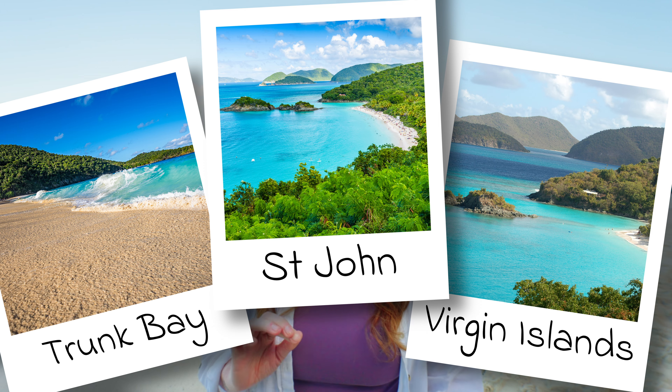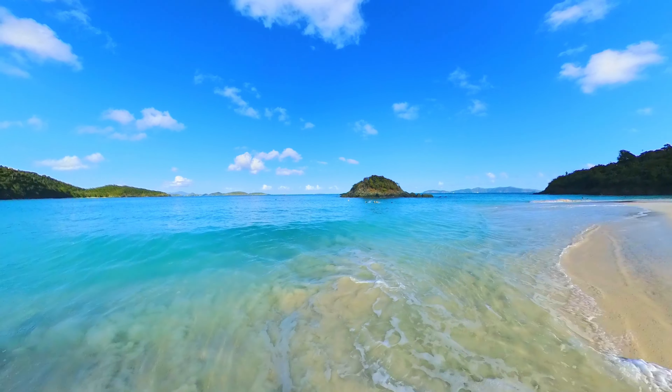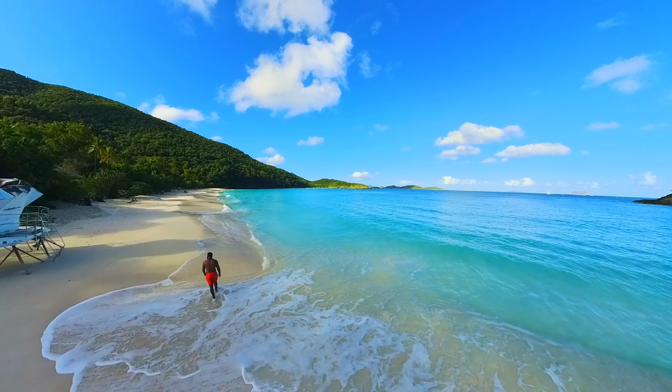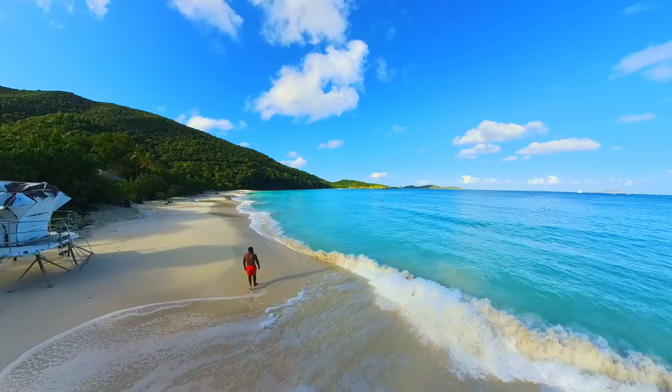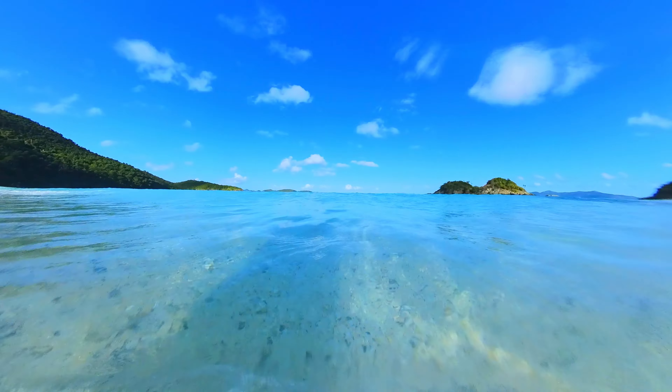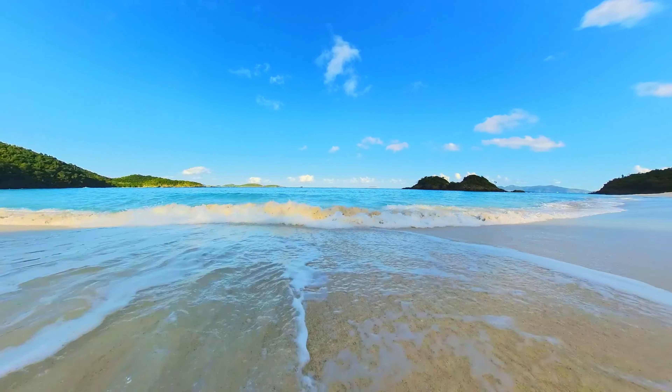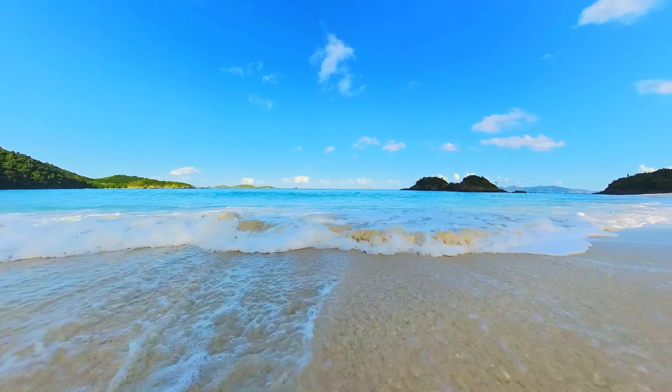Our first stop was a beach rated as one of the best in the Virgin Islands. This is Trunk Bay and it is beautiful — I think this is what I imagined when thinking of beaches in the U.S. Virgin Islands. Almost all of this is natural parkland so there is an entry fee of $5 per person. Your parks passes do not work here, but it is well worth the visit. Just look how gorgeous this water looks.